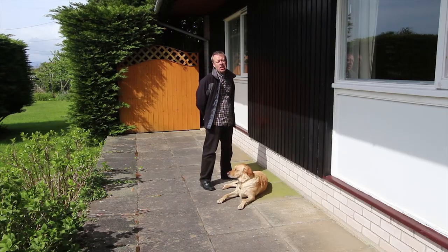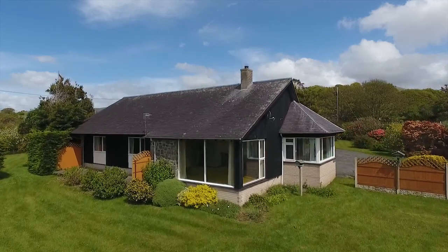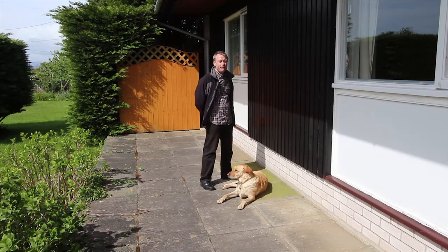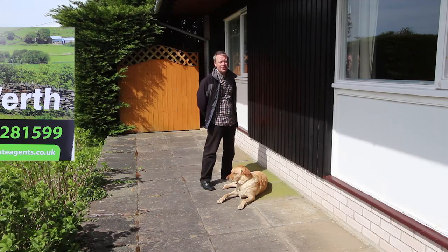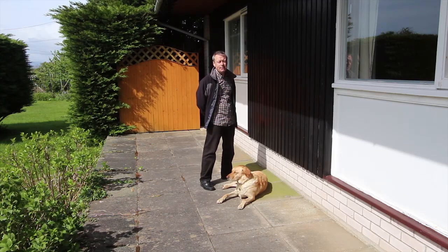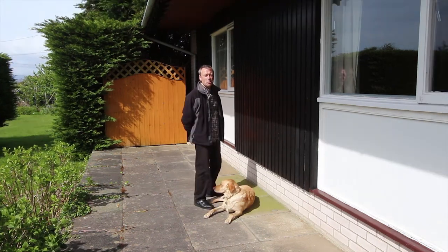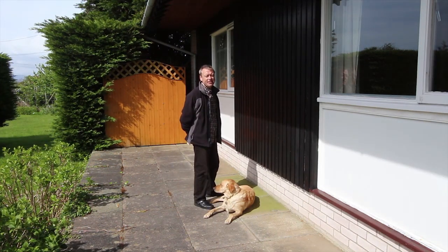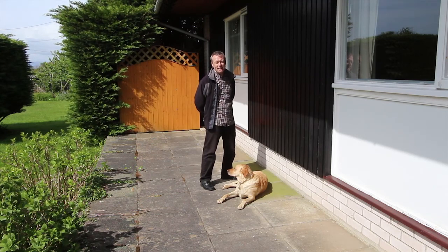Finishing this video on this little veranda at the back seemed a good place to end things. I hope the tour has been useful to you. If you'd like to come and have a look for yourself and meet me up here, or you'd like me to sell your house using a video like this, I'd be glad to hear from you. Just ring me on 01341 281599. If you want to be updated with future videos on properties coming onto our books, please subscribe to Sanderson Estate Agents' YouTube channel. I'm Andy Sanderson, this is Ruby — thanks very much for watching and I hope to see you up here soon. Bye bye for now!